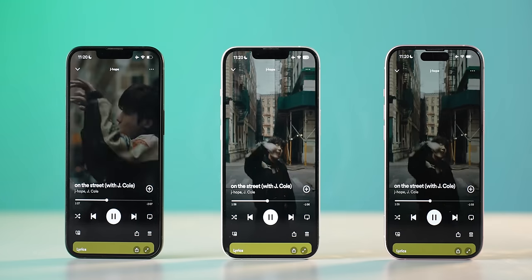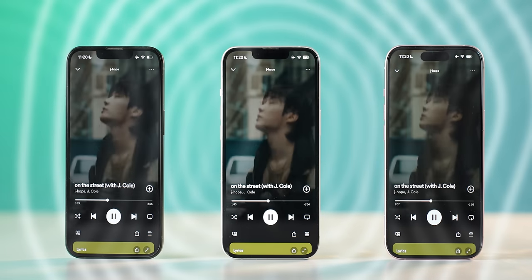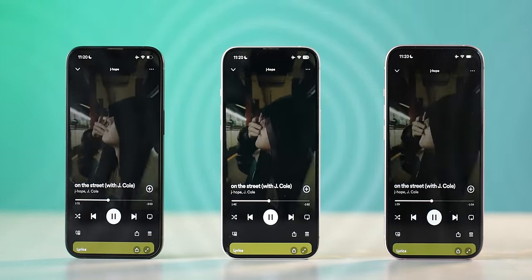I also found a small difference in the speakers of these three phones. The iPhone 15 is slightly louder and clearer than the iPhone 14 and 13. If I had to rank them from top to bottom based on loudness, fullness, and clarity, it goes: iPhone 15 first, then iPhone 14, then iPhone 13. That said, the difference is marginal.